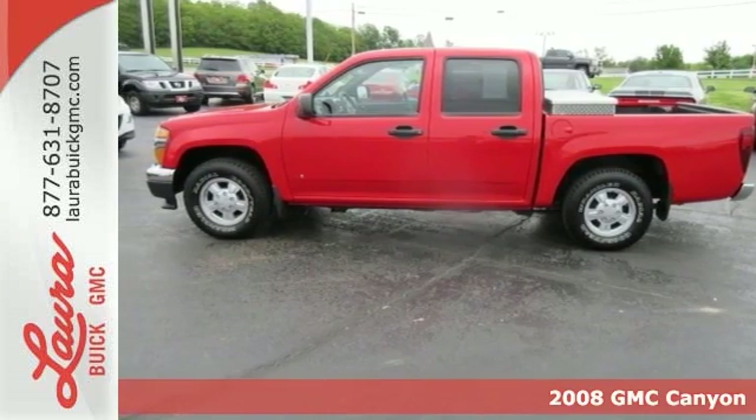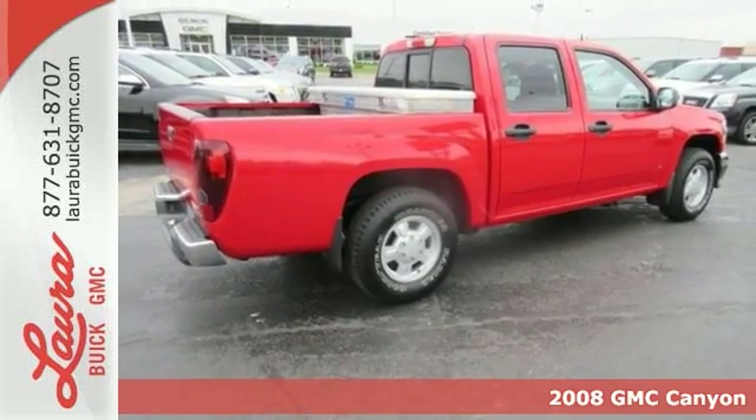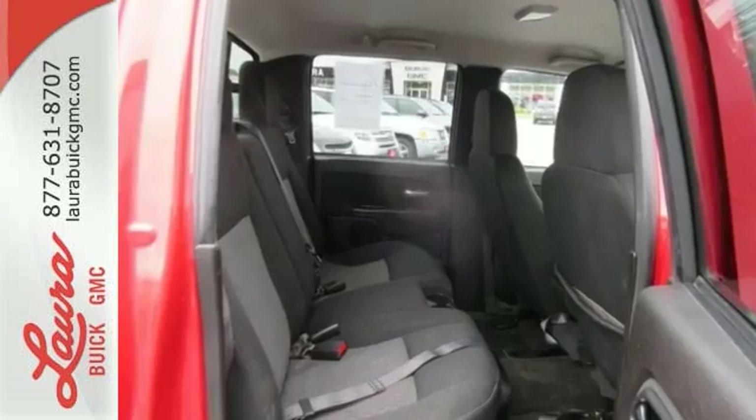It's a 2008 GMC Canyon. Features include a work proven GMC engine, four wheel anti-lock brakes, gas pressurized shock absorbers, and rack and pinion steering.